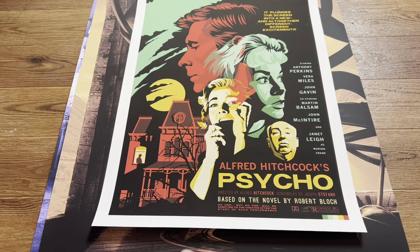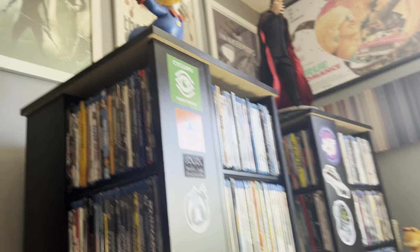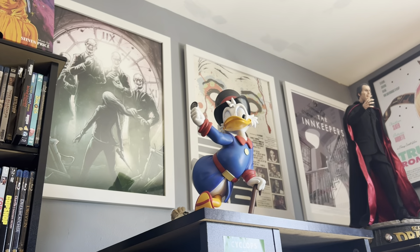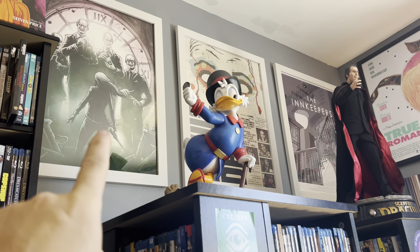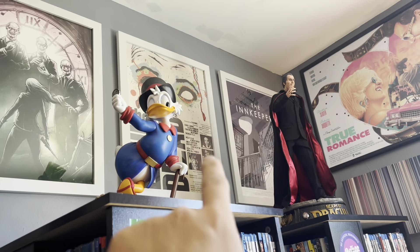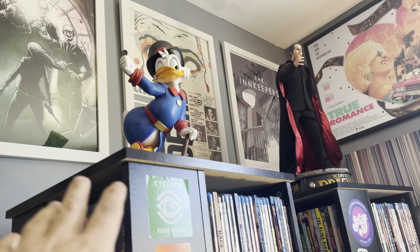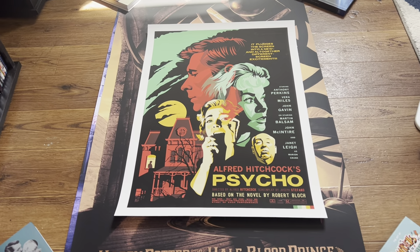There's something about the styling of the Psycho print — I absolutely love it. The plan is, even though I've been on a huge Buffy kick lately and I've had that Dan Mumford Buffy up for a while, it's either that or the Innkeepers coming down. I'm keeping Evil Dead up for now. The Psycho will go in its place because I want that sucker on the wall soon.